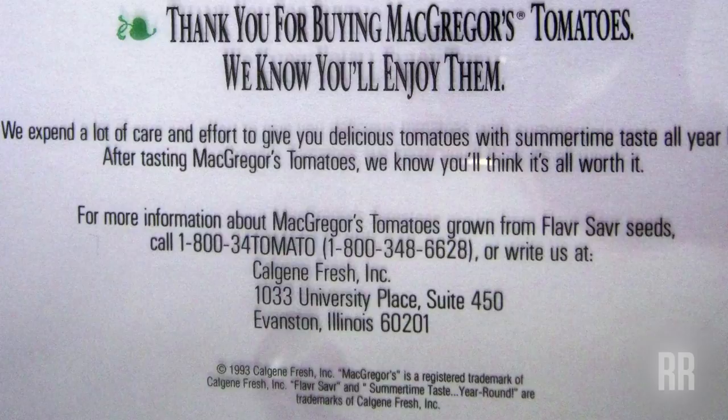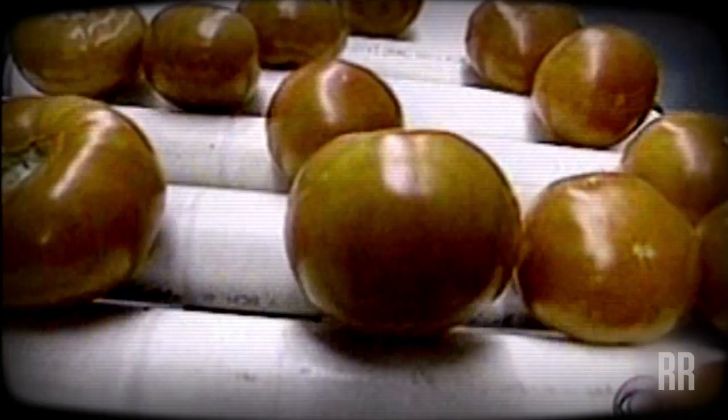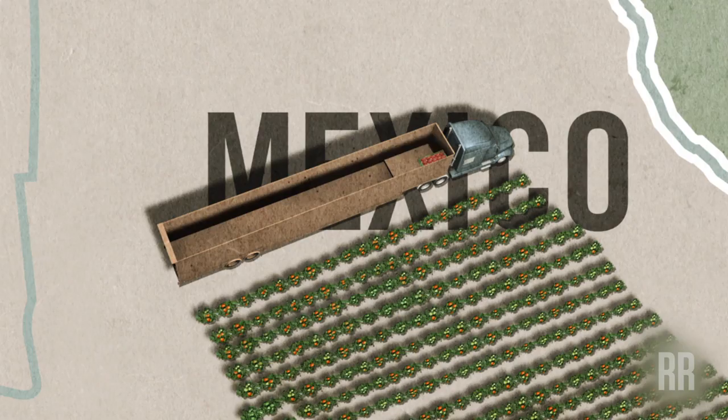It had point-of-purchase brochures explaining how the tomato was genetically engineered and had a 1-800 number on it. When it comes wintertime, when people are searching for that homegrown flavor, now they'll be able to get it. They flew off the shelves in Davis — the local grocer rationed them. That's a good problem to have. Unfortunately, we just didn't get enough to market at a reasonable enough cost. They didn't understand agriculture at all in ways that were actually quite comical.